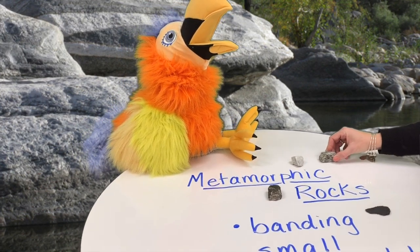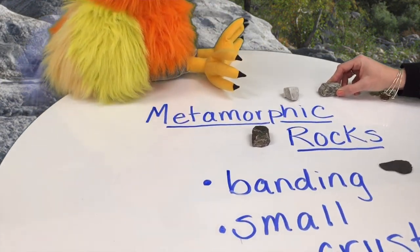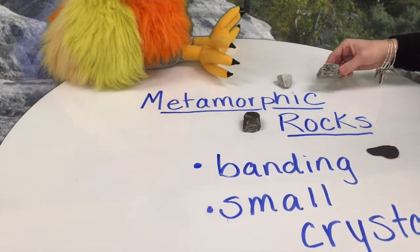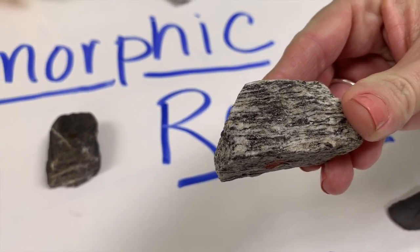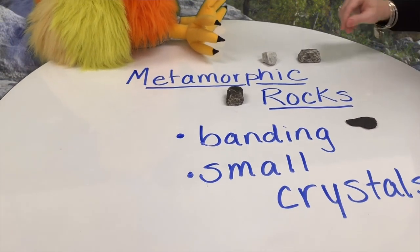These are absolutely beautiful rocks. All four of these are metamorphic rocks. Metamorphic rocks have two main characteristics. One is banding — banding is where you see different, almost like layers. The other one is where they have small crystals.